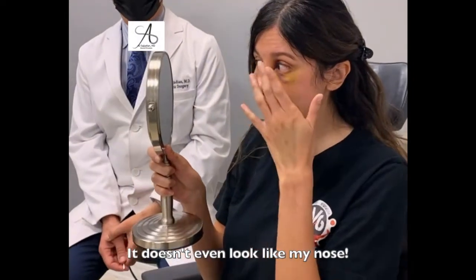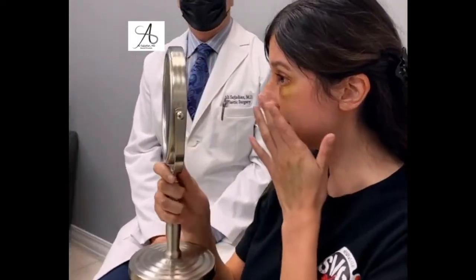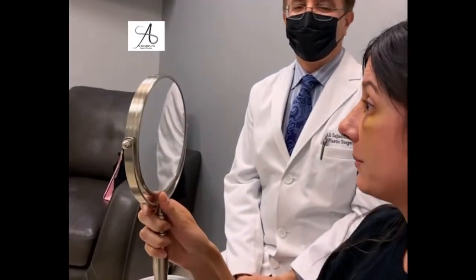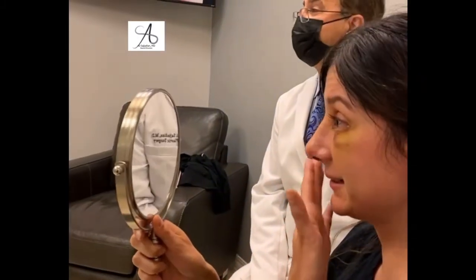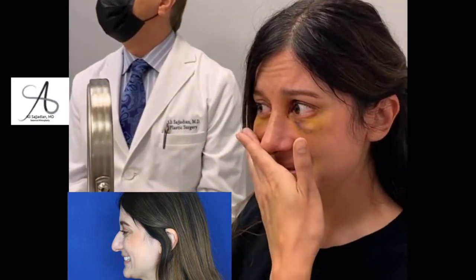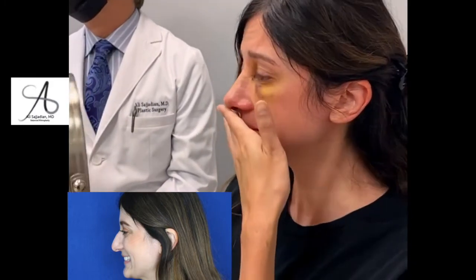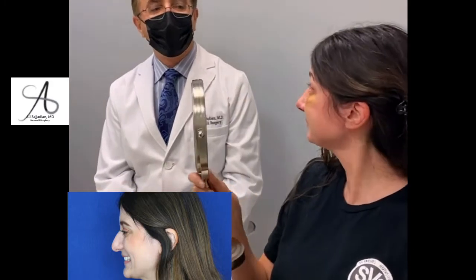It doesn't even look like my nose. It's the best version of the nose. She's crying. Looks good. It's gone — the bump. Cute tip. Looks good.